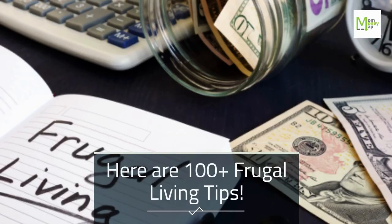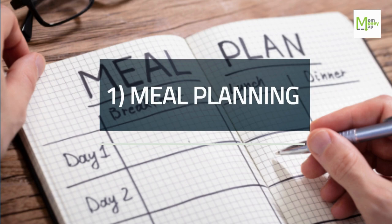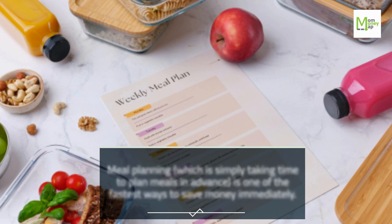Here are 100 plus frugal living tips. Tip 1: Meal Planning. Meal planning — simply taking time to plan meals in advance — is one of the fastest ways to save money immediately.